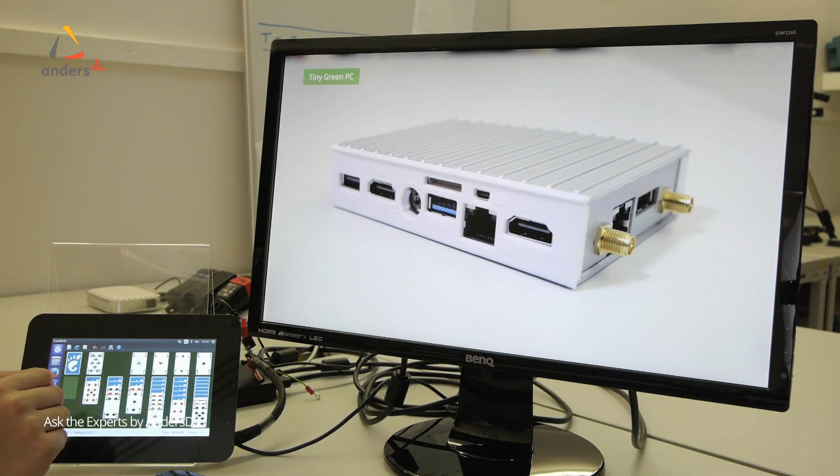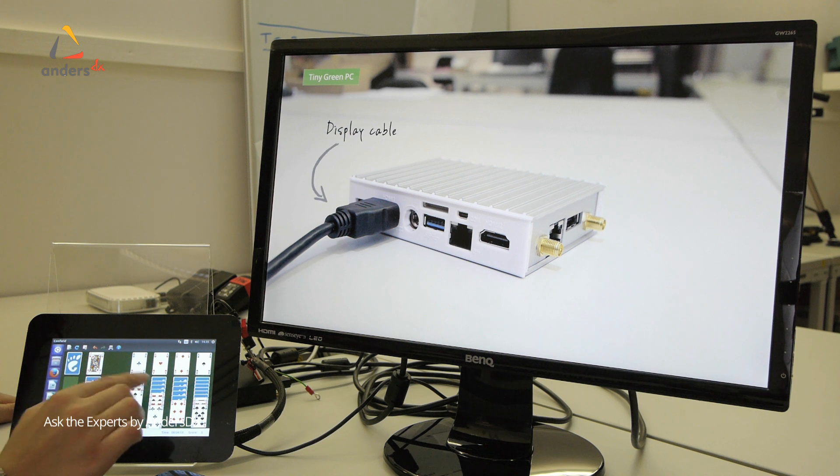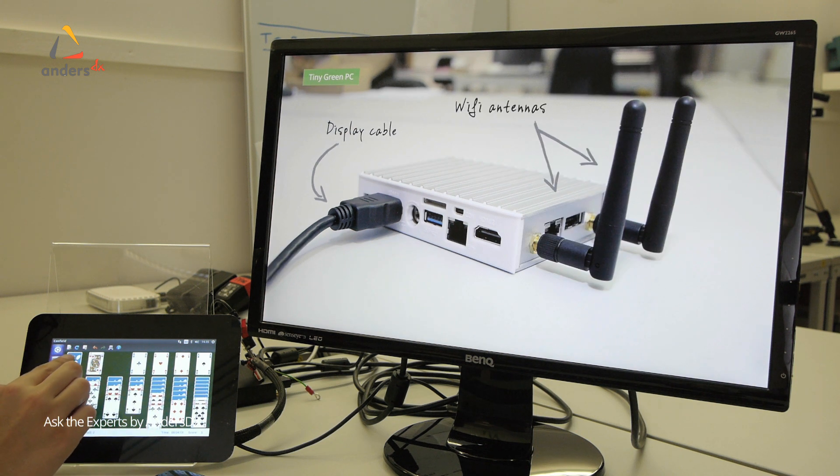For instance, recently we had to drive two different resolution displays off the same motherboard and get the touchscreen to work only on the smaller display and ignore the larger display. Now this was an extended desktop, so really as far as the touchscreen was concerned it was all one screen.